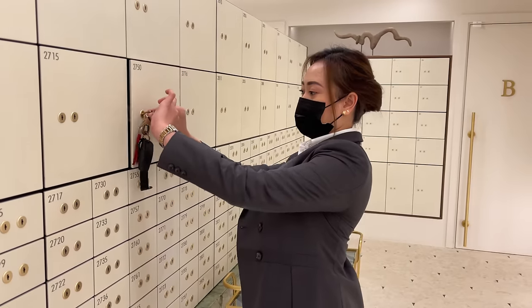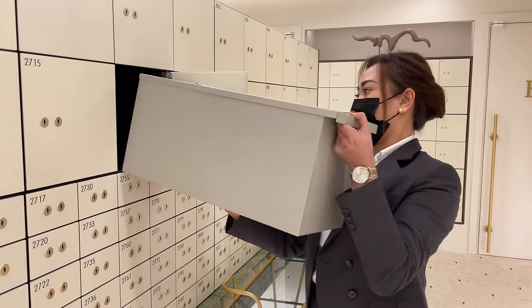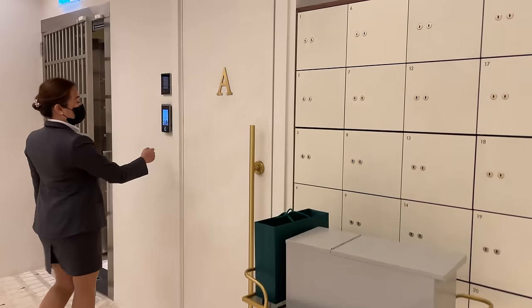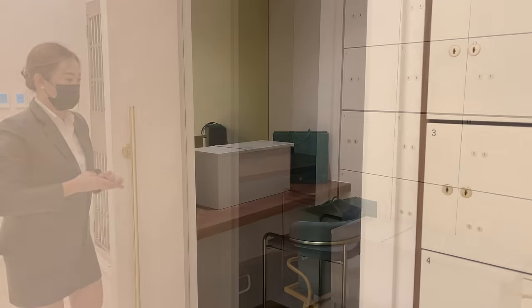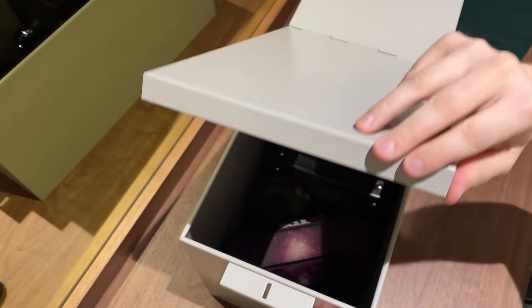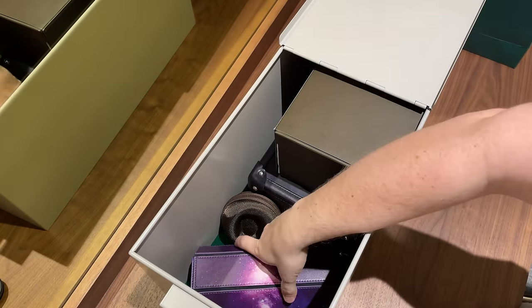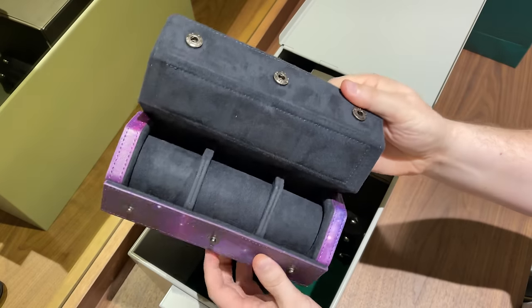Next, we are going to open my safety locker. For that you require two keys which have to be used simultaneously — one from the box owner and one from the Vintage Vaults team. Afterwards, your box is placed in a private room where you can exchange, take, or store things. The private room can be locked as well. These boxes can be locked with another protection, but I trust the several protective systems already in place, so no need for an extra step.